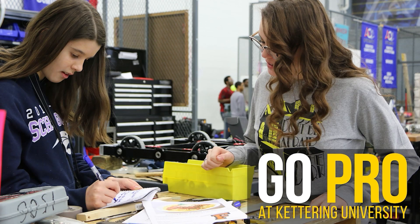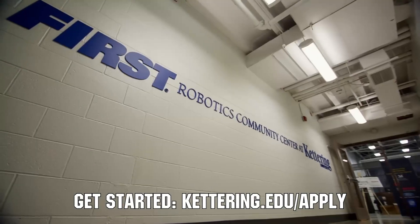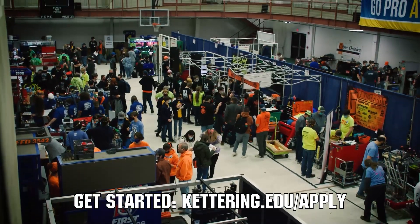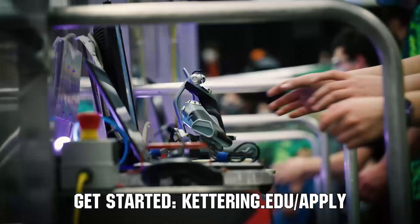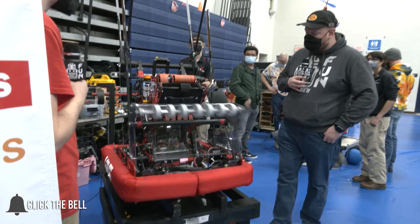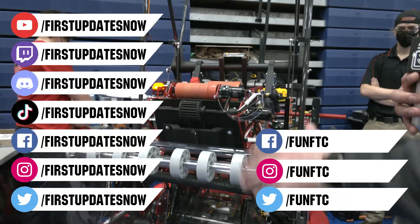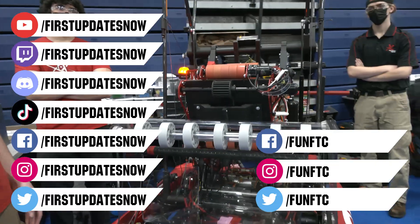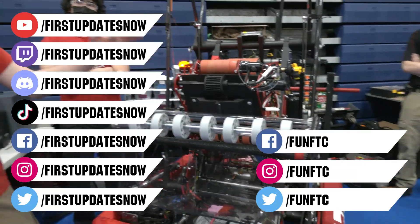Thanks to Kettering University for their support of this video. Come check out what's going on at Kettering University, including their combat BattleBots team and First Center. Turn your robotics experience into a professional career — apply beginning in August of 2022 at Kettering.edu/apply. Don't forget to like, subscribe, and ring the bell. Watch our live shows at twitch.tv/firstupdatesnow, join our Discord at discord.gg/firstupdatesnow, and check out FUN FTC and First Updates Now on Facebook, Instagram, TikTok, and Twitter.